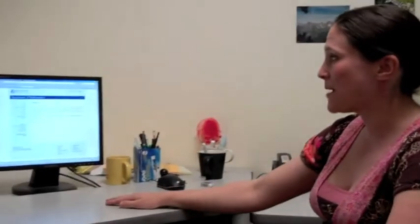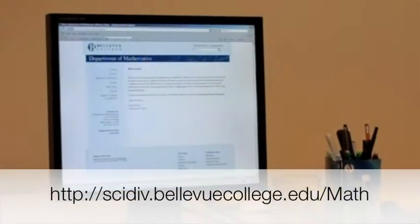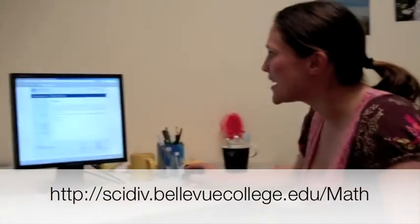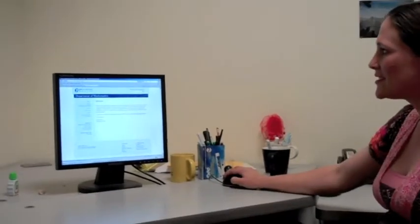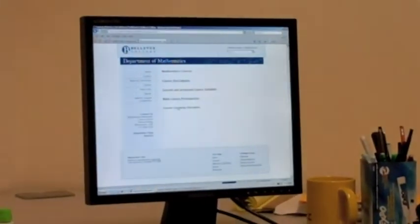You can go right to the Math Department's website — it's through the Science Division's website. I can give you that address later if you want it. But if you go to the website and click on Courses, you'll see Course Descriptions as well as Course Learning Outcomes. That's where you can find a list of all the topics covered in each course.